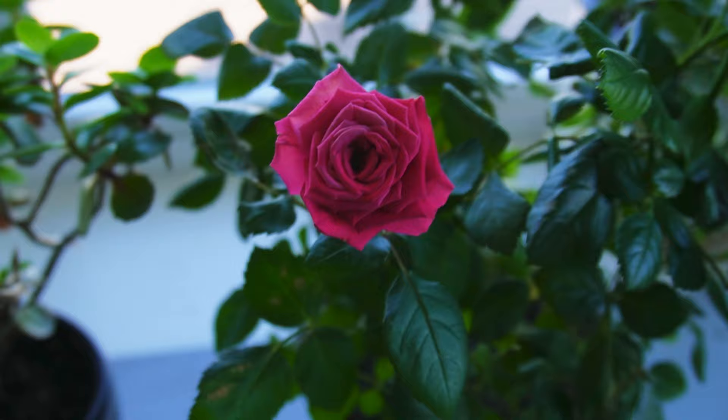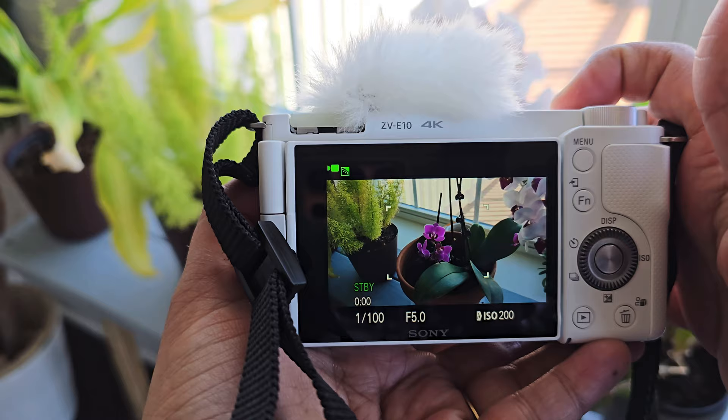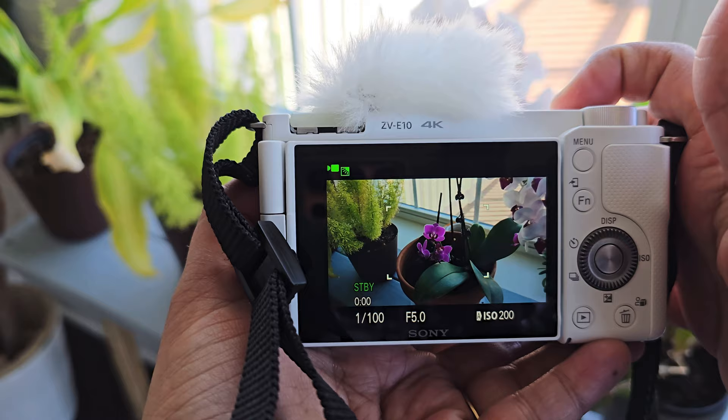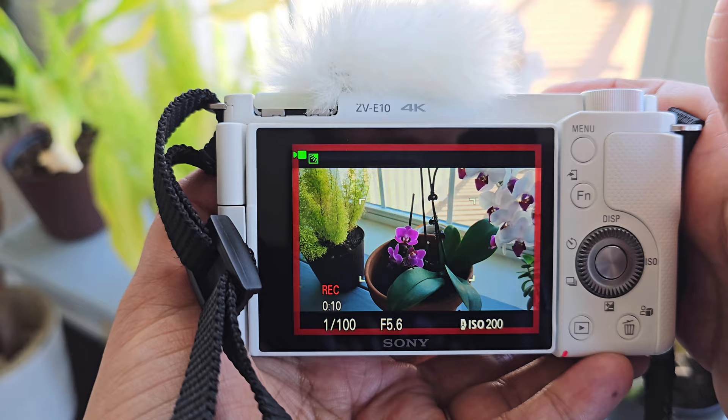Take advantage of features like product showcase settings, background defocus, and skin tone adjustment to achieve professional-looking results with minimal effort. With built-in Wi-Fi and Bluetooth connectivity, you can easily transfer your footage to your smartphone for quick editing and sharing on your favorite social media platforms.